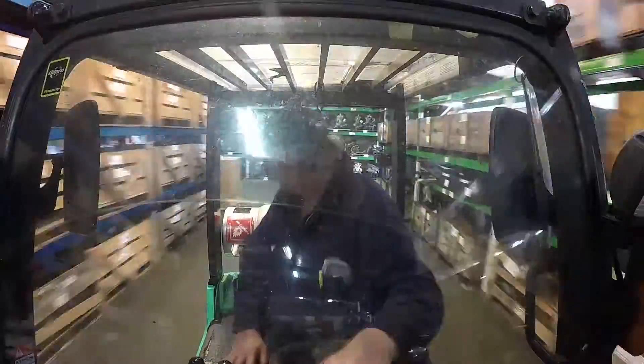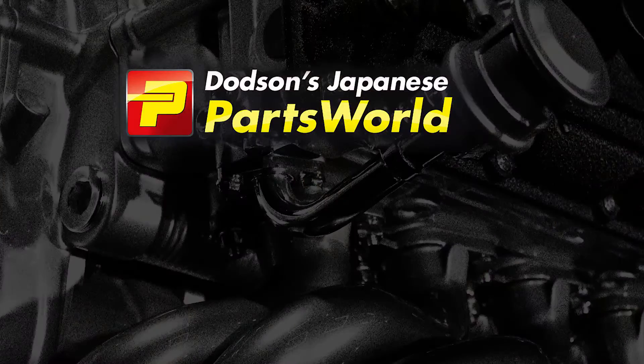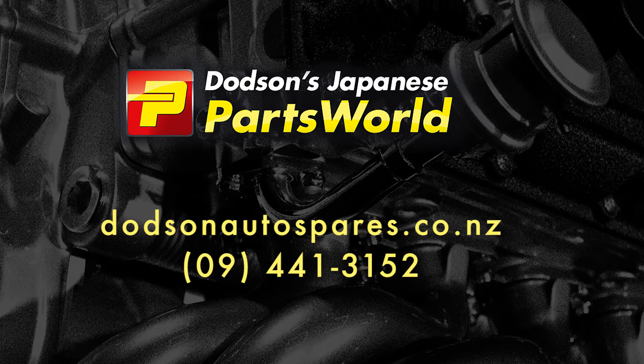Containers of stock arriving every week and parts going out every day. Dodson's Japanese Parts World — dodsonautospares.co.nz